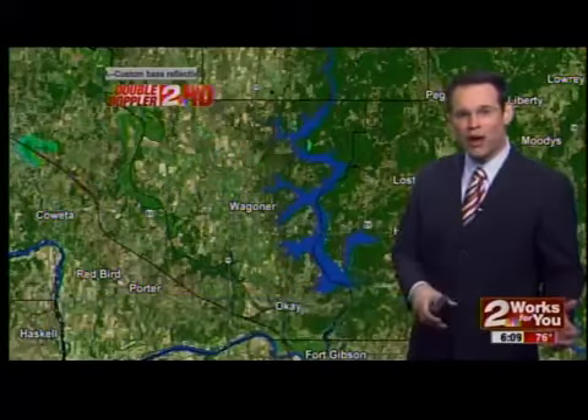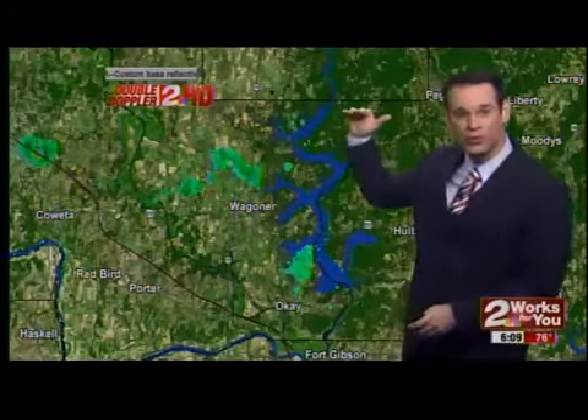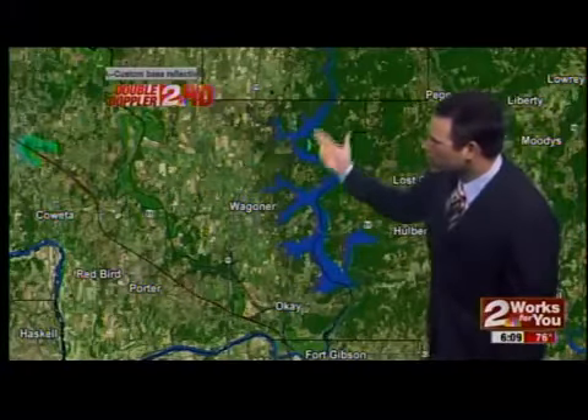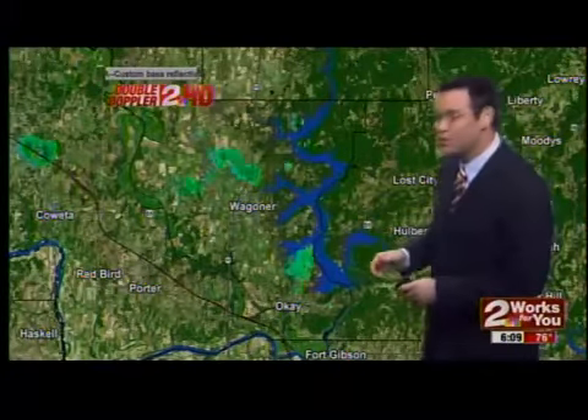This morning we're tracking two areas of rain. The first area of rain is falling apart now east of Tulsa. This was what is left of the rain which made its way through Tulsa County early this morning. We're looking about 50 miles east of Tulsa — really not much more than a few showers and sprinkles located near Wagoner and also near Fort Gibson Lake.